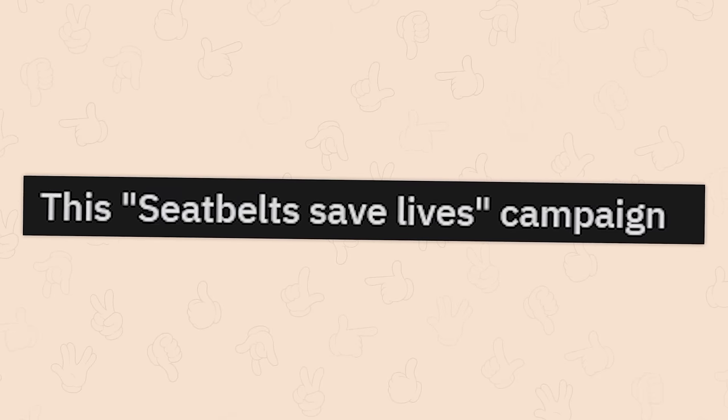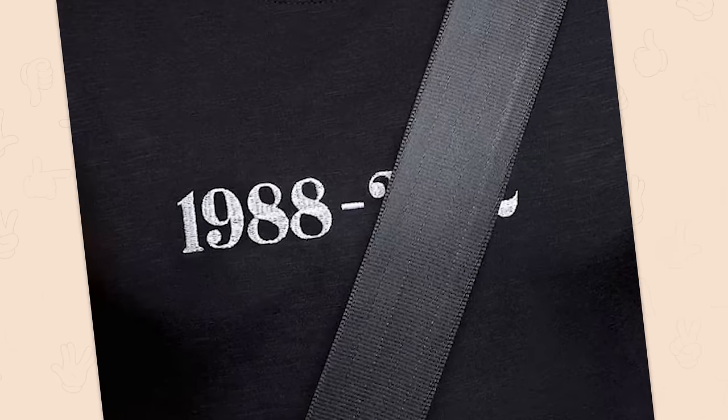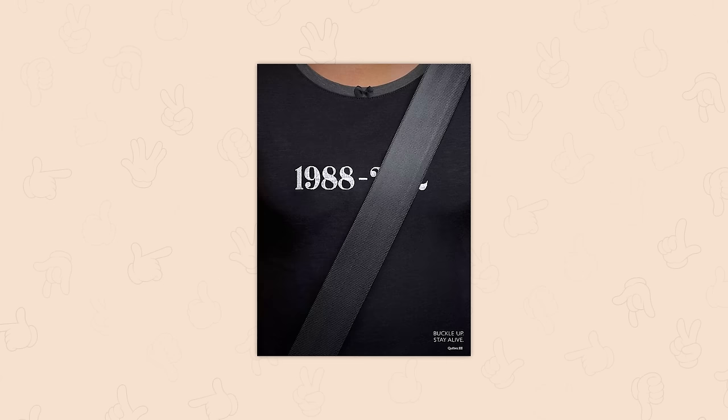This seatbelts save lives campaign — 1988 to not today. I mean, that's clearly a two, so as long as you stay in that car and don't remove your seatbelt, 2,999 is coming your way.